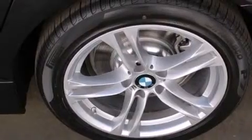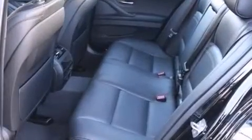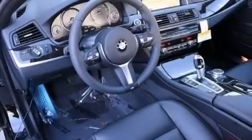Its top features and packages include the premium package, a rear-view camera, comfort access, commercial-free satellite radio, Dakota leather upholstery, the M-Sport package, and high-intensity discharge headlights.